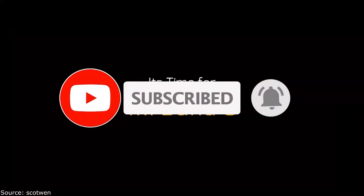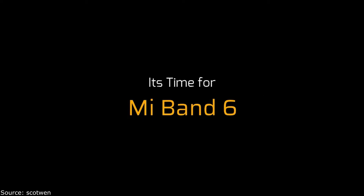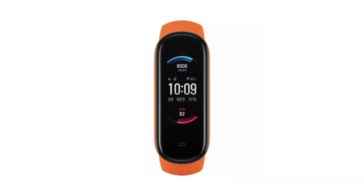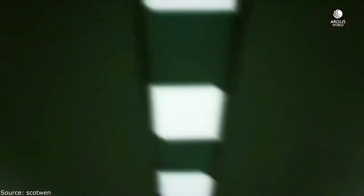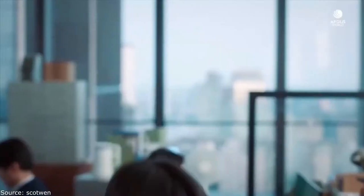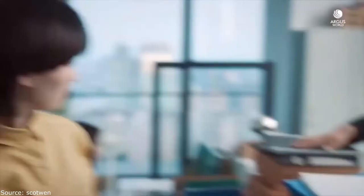Mi Band 6 debuted surprisingly early — for example, the previous model was announced only in June. What changed? It features a larger, sharper display, more sensors for better health tracking, and longer battery life than its predecessor. It was expected that the bracelet would also receive GPS, but this did not happen.